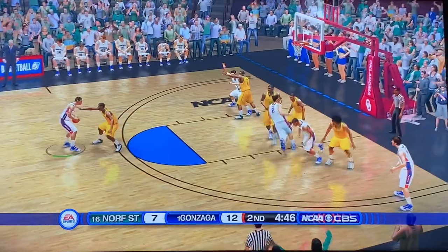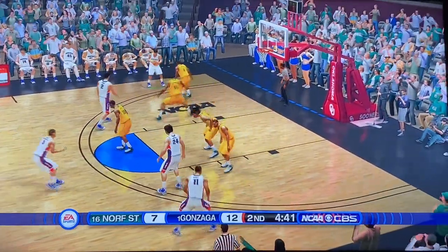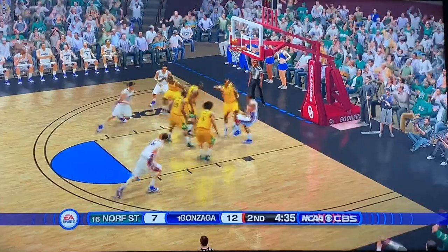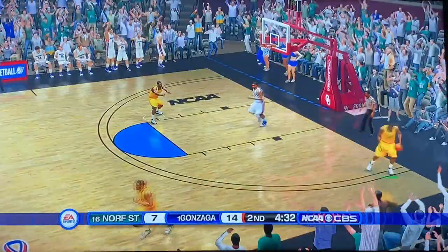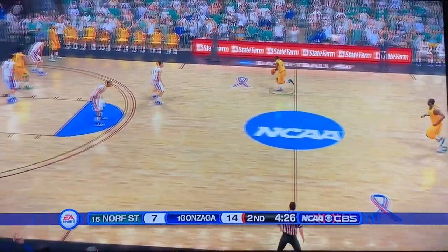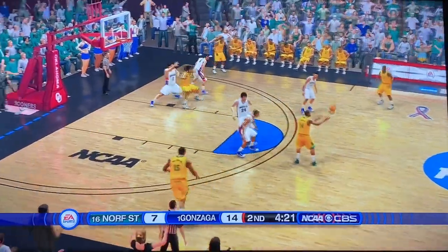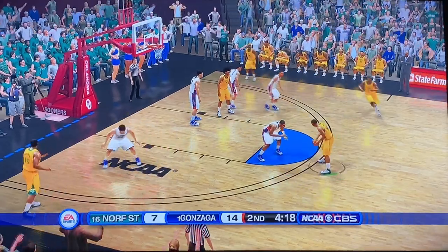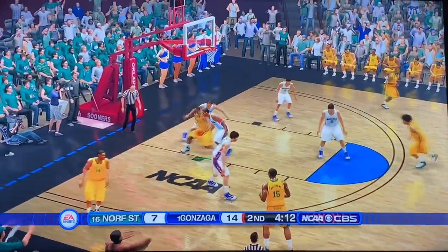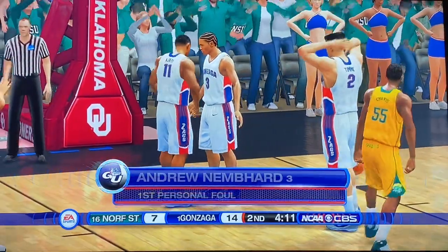Good ball movement — everybody getting a touch. Timmy out to Suggs, down to Timmy — rises, fires, but does not connect. Ajay gets the rebound and the putback — 14-7. Norfolk State trying to move the ball around. A little spin move, contact, not able to get it to go — first foul on Andrew Nembhard. Kianzu Chavez going to the line, knocks down both free throws. Gonzaga trying to push the ball up the floor, picking up the pace a minute into the second half.